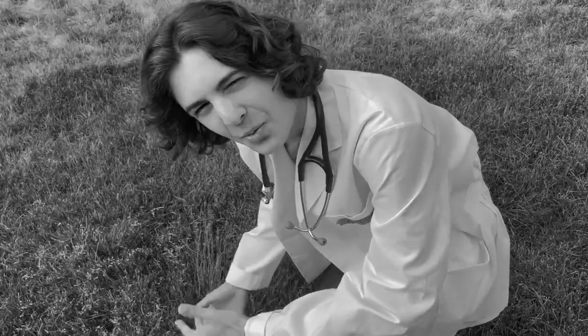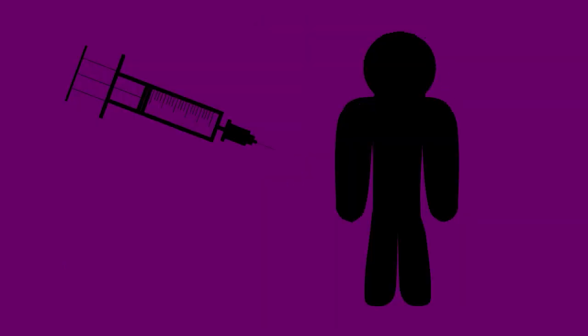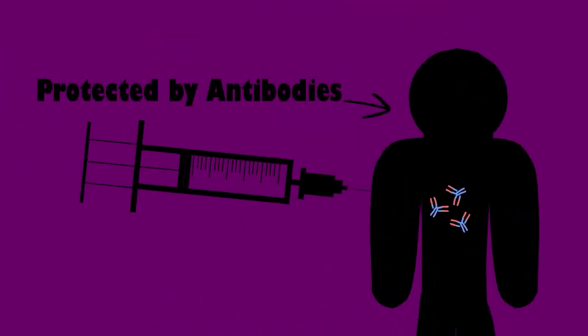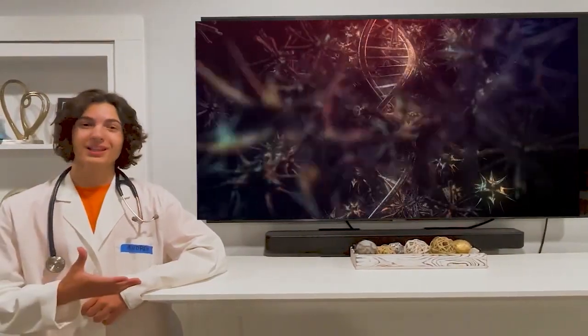So how do vaccines work in the body? Vaccines contain weakened or inactive parts of a virus or bacteria called an antigen. This antigen triggers a response from your body's immune system, producing antibodies that protect us from getting sick from that disease in the future. Newer vaccines contain a blueprint or DNA from the virus or bacteria.